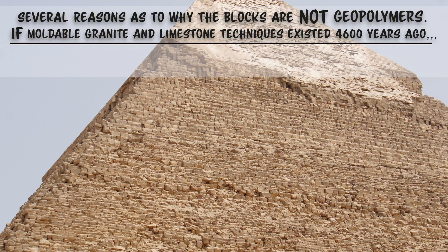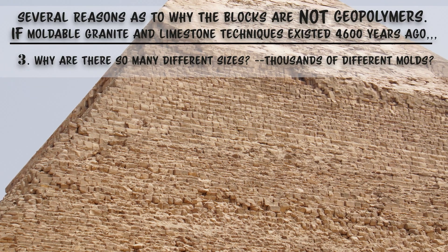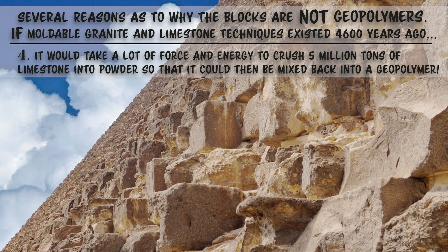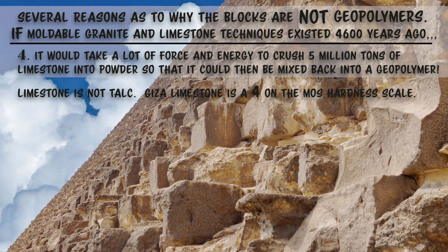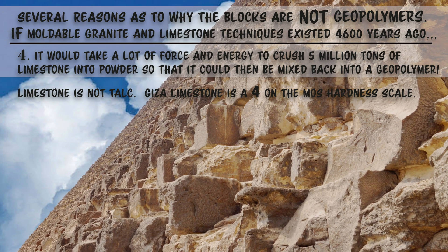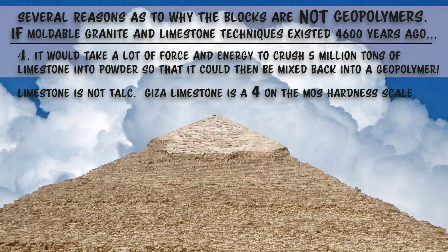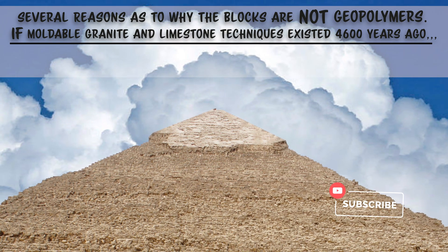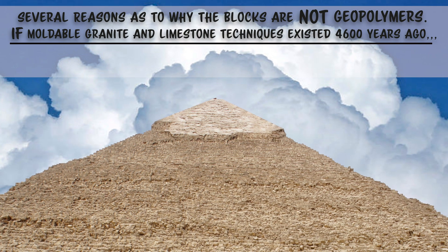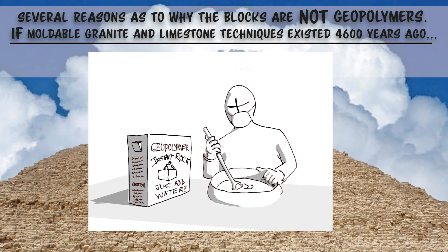Third, if the blocks could be poured, then why are they all so different? Why would they make a different size mold for each block? Fourth, do you know how difficult it would be to crush five million tons of limestone into dust? Limestone is not talc; it still takes a lot of effort to pulverize it into dust. Today we have huge machines that work 24/7 to crush limestone into usable ingredients for cement. Then it has to be mixed together again with silica and the perfect ingredients — and geopolymers might be better in terms of CO2 emissions, but they are far more dangerous and require a much more delicate and precise balance of ingredients.